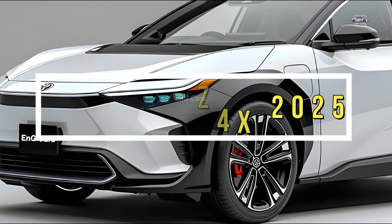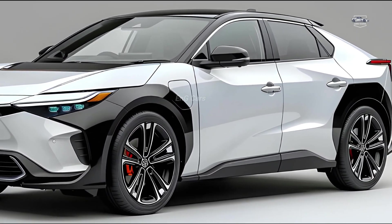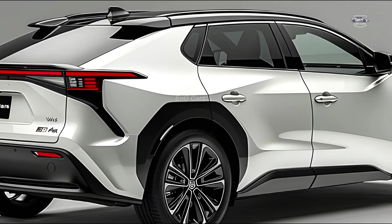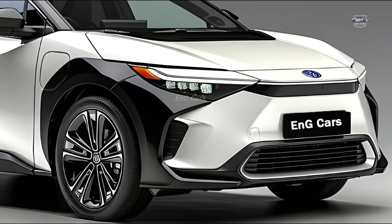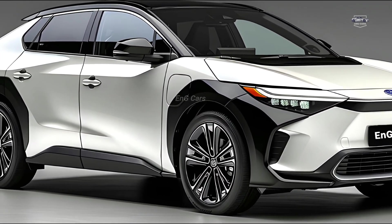Welcome back to our channel, where we offer you the newest in automotive innovation: the all-new Toyota BZ4X 2025. This is not just another electric vehicle — it is a game changer in the field of sustainable mobility. So buckle up, because we're about to delve into what makes the BZ4X the electric automobile of the future.